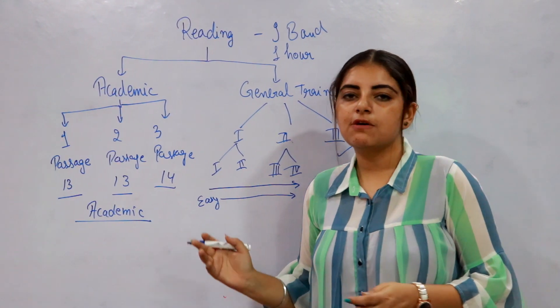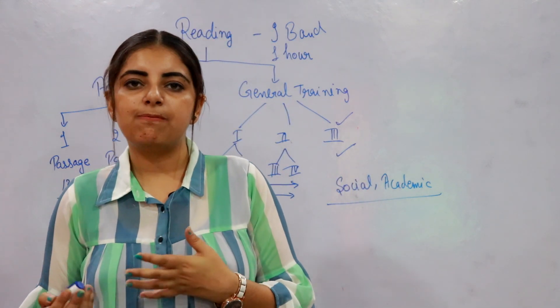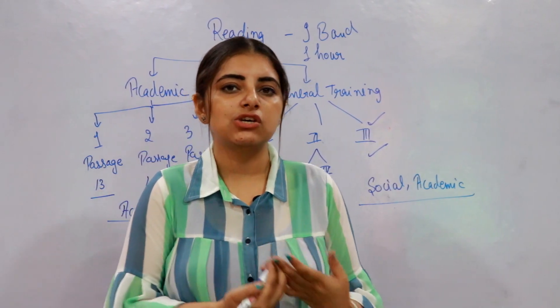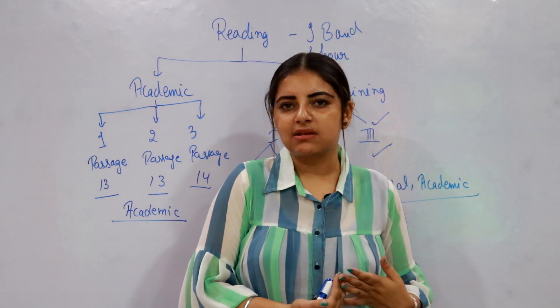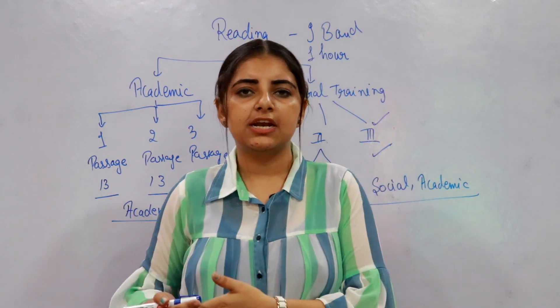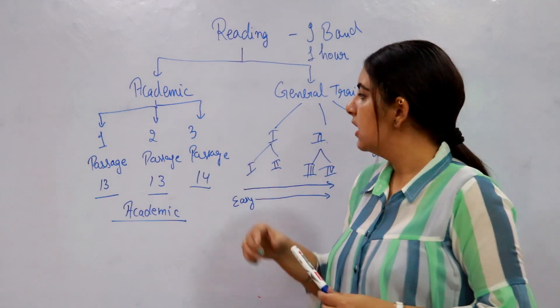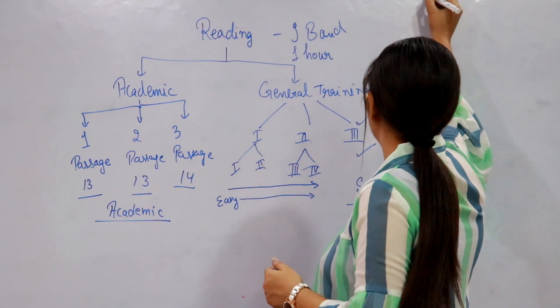The sources of these passages differ. You can encounter similar difficulty level passages when reading journals, editorial pages of English newspapers, magazines, or textbooks related to the academic curriculum. Those are the main things about the reading module. Now let's move towards the types of questions in the reading module.